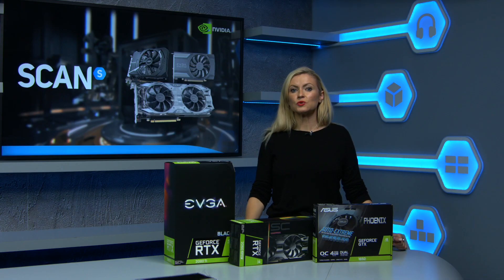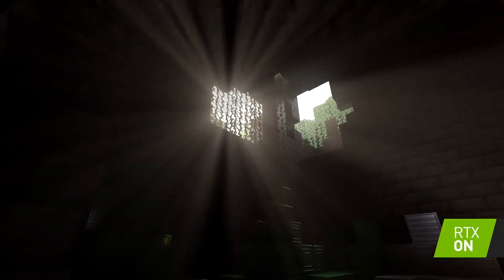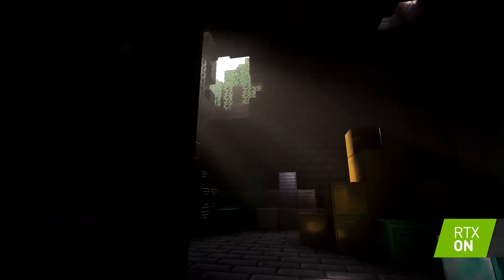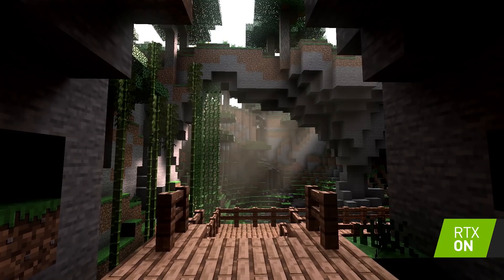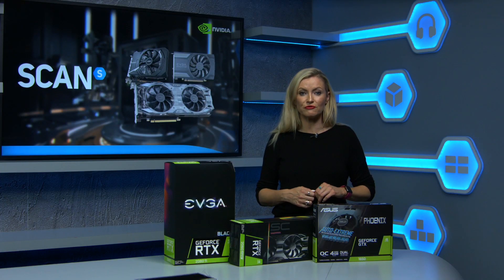Then there's the RTX 20 series, all based on the latest and most advanced Turing architecture for gamers and creators. These cards enable real-time ray tracing, which simulates the physical behaviour of light to bring an almost cinematic quality to your graphics in supported games, as well as DLSS — Deep Learning Super Sampling — which uses the power of artificial intelligence to boost your frame rates.